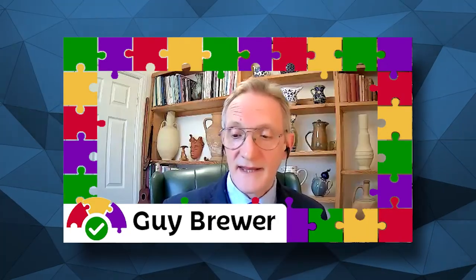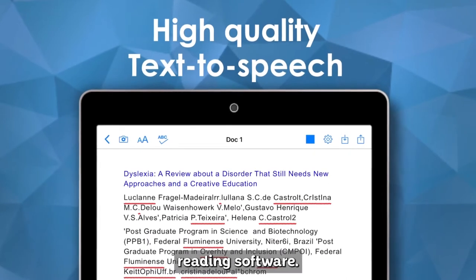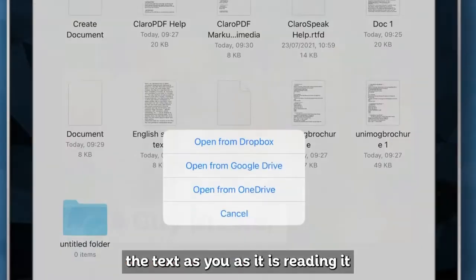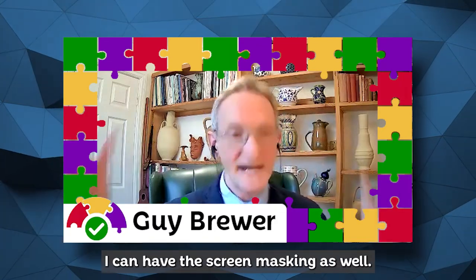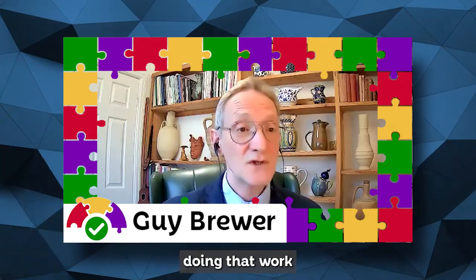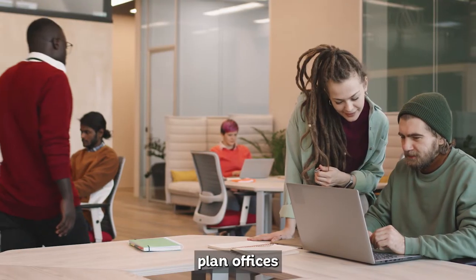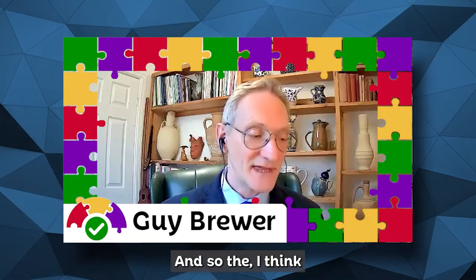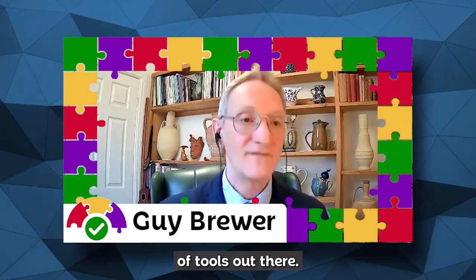I'm not dyslexic, but I use dictation software and screen reading software. One of the things I like about some speech-to-text software is that it highlights the text as it is reading it — so I can hear it, I can see it, I'm being focused on it. I can have screen masking as well if I want. These are things that actually help me focus on doing that work. Because we are in a world now where there are millions of distractions, and open-plan offices are legendarily distracting. There are a multiplicity of tools out there — so many options for everyone.